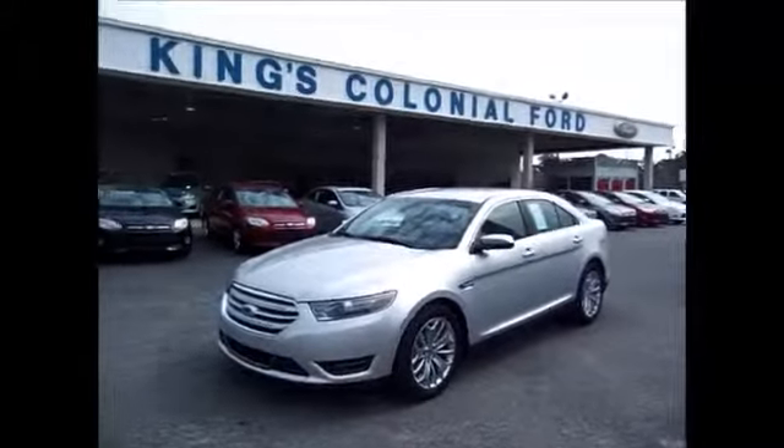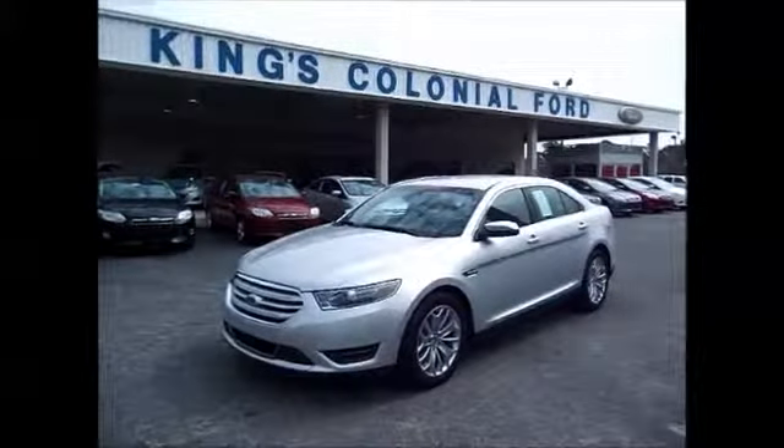Hello and welcome to King's Colonial Ford. Today we have a 2013 Ford Taurus Limited.